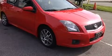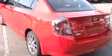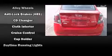All of the premium features expected of a Nissan are offered, including variably intermittent wipers, an outside temperature display, front fog lights, heated door mirrors, remote keyless entry, and much more.